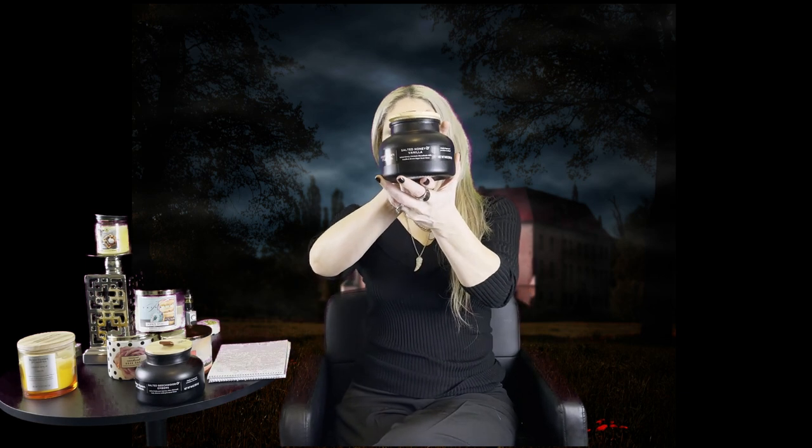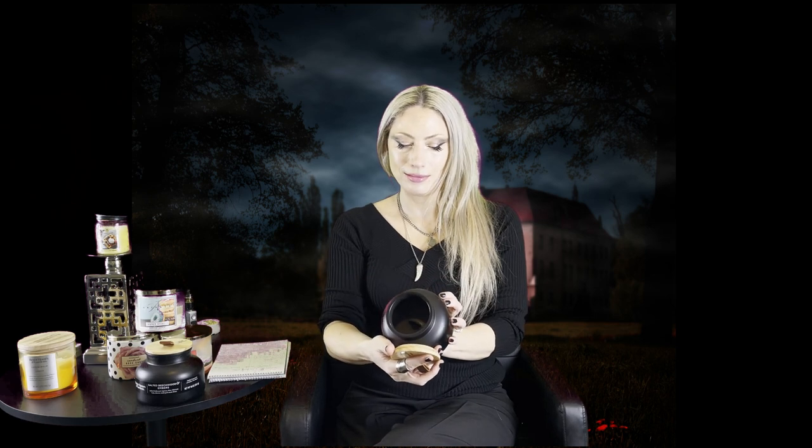The second candle is a witch's cauldron candle that I picked up — it is like a witch's cauldron, just look at it. This one is called Salted Honey and Vanilla, from a different Walmart. It really doesn't have much of a scent at all. It has that type of top and a wooden wick. I did burn this one as well — not strong. I wish they would come out with stronger scents for these. You would think by the looks of them that they'd be very strong, but they're not.